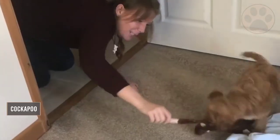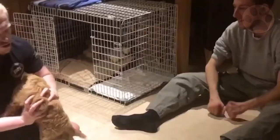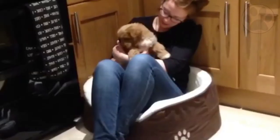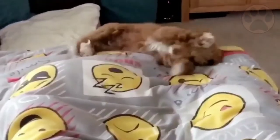A cockapoo is a cross between a poodle and a cocker spaniel, and she typically has characteristics of both breeds. Training methods vary, but the most effective approaches rely on her exceptional intelligence, her energy, and her strong desire to please you.